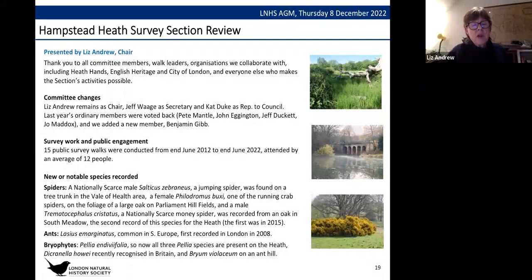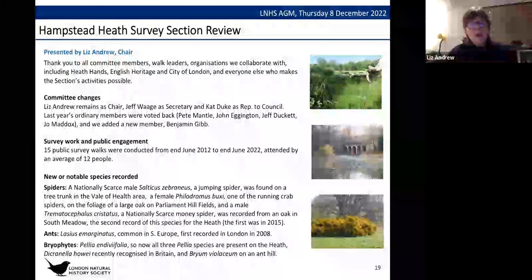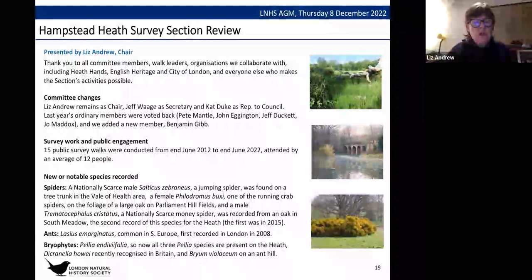A new ant species, Lasius emarginatus, was recorded — common in southern Europe but first appearing in Britain and recorded in London in 2008, and now established on the Heath with what appears to be a trail to a nest. For bryophytes, the exciting find of Pellia endiviifolia means all three Pellia species are now on Hampstead Heath. Dicranella howei, recently recognised in Britain, was also found on the Heath, along with Bryum violaceum on an anthill.